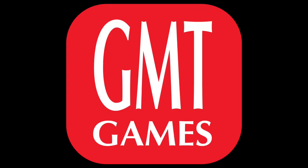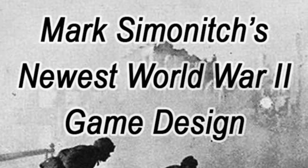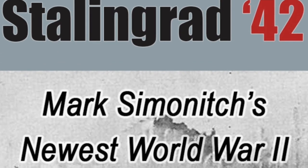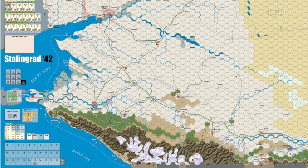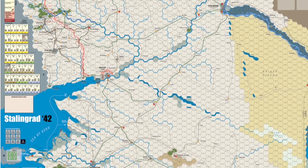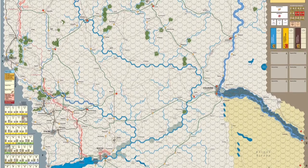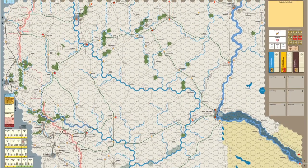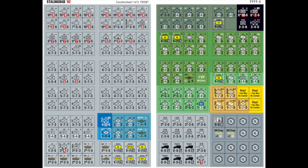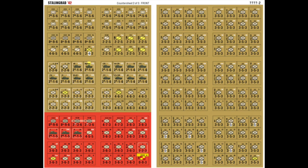GMT: Stalingrad 42, a game designed by Mark Semenich. Stalingrad 42 is a divisional-level game on the Axis 1942 offensive towards Stalingrad and the Caucasus. Map scale: 1 hex equals 10 miles. Time scale: 1 turn equals 5 to 7 days. Number of players: 2 to 4. Unit scale is divisions, brigades, and regiments. Components: 3 full-size maps, 3 countersheets of 9/16th-inch each, 2 scenario cards, 2 player aid cards, 1 rulebook. Some developer information isn't easily found on the websites.